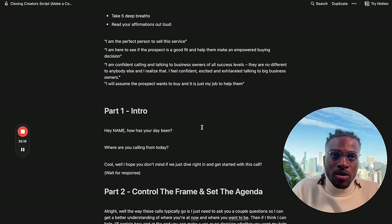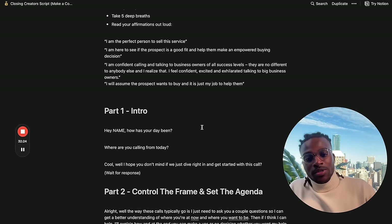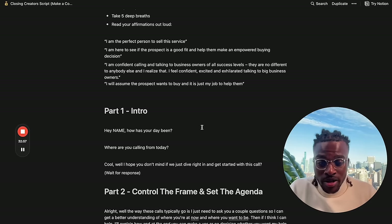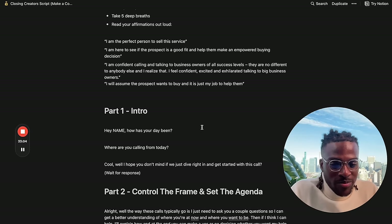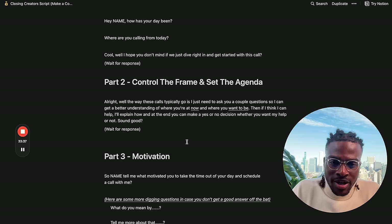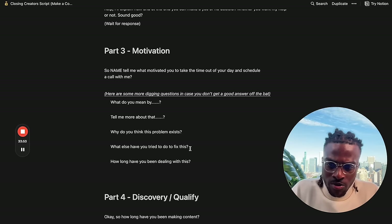Here's a script for these sales calls — this is the only time you'll really have to take a call as a growth operator. Start with: 'Hey James, how's your day been? Where are you calling from today?' Don't spend too long in the intro — just be human and jump right in. Then control the frame: 'The way these calls typically go is I ask you a couple of questions so I can get a better understanding of where you're at now and where you want to be. Then if I think I can help, I'll explain how, and at the end you can make a yes or no decision. Does that sound good?'